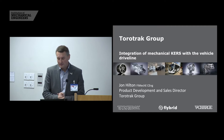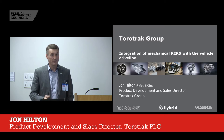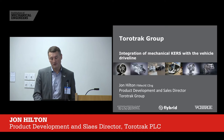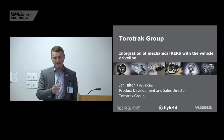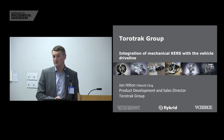I'd like to talk to you about the integration of mechanical kinetic energy recovery systems with the vehicle driveline. I'll also mention how this differs from the integration with electric, because obviously a lot of you might be more familiar with electric kinetic energy recovery type devices, and I'll explain the interaction between the two and how I might expect in the future the two to be used together.